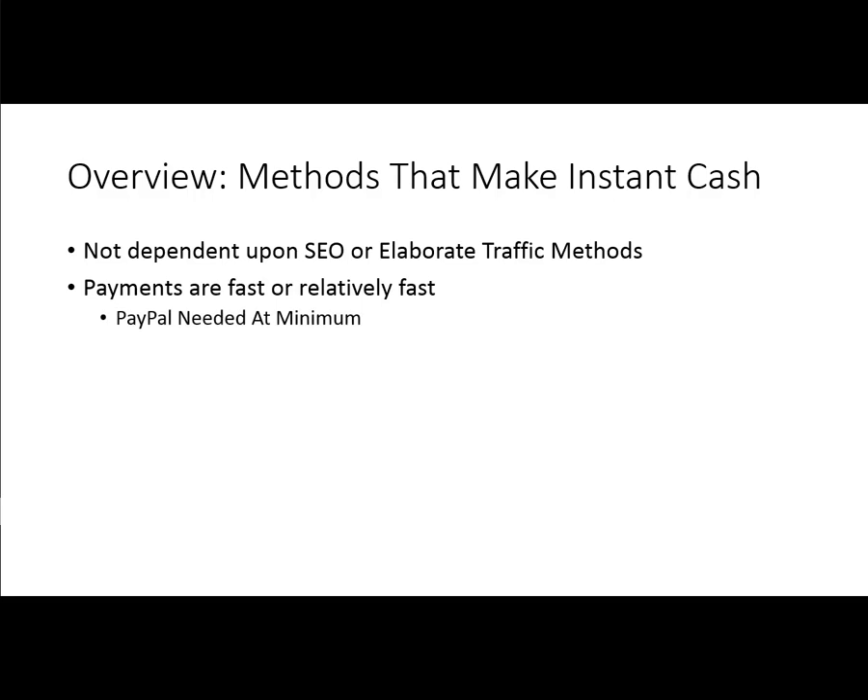Obviously you are going to need a PayPal account. So if you don't have one, you're going to have to get one in order to take advantage of the methods we're going to be talking about in this course. Most of you watching this course probably already have a PayPal account, but if you don't, you are going to want to get that process started as soon as possible. You want to get set up to take payments — not everyone is set up to take payments, so you want to be set up as a merchant with your account. Go through that process if you haven't, and then continue on with the course.